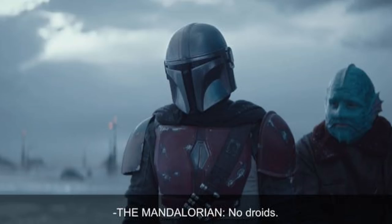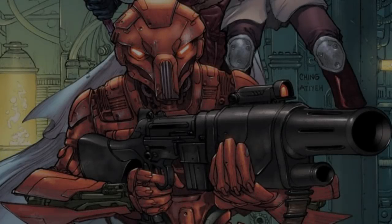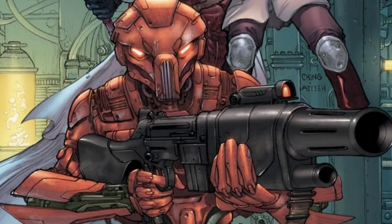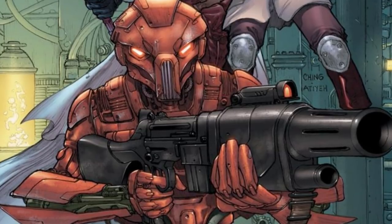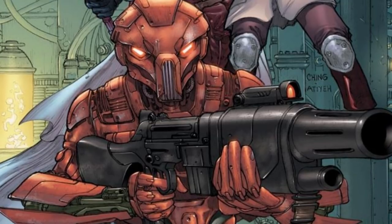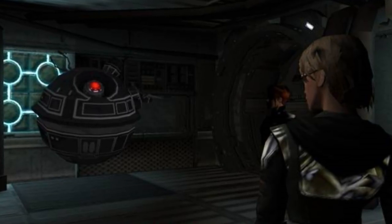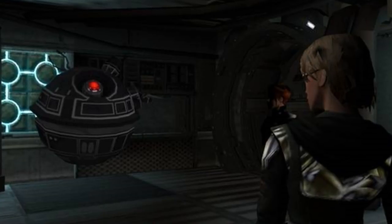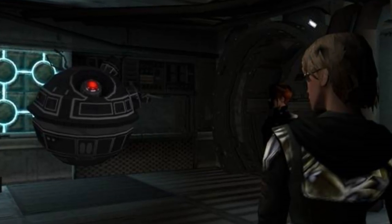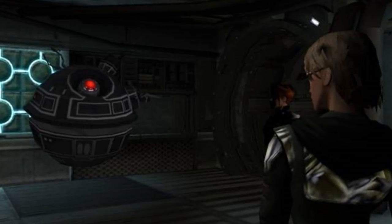In 4015 BBY, public opinion largely turned against droids after the Great Droid Revolution, in which HK-01 led droids across the galaxy in a violent uprising against their organic oppressors. The widespread use of droids by the Krath and Mandalorians in the Great Sith War, together with the rebellions of G0-T0 infrastructure droids in the years that followed, only served to harden public opinion for generations to come. Modern droid laws came into being shortly after these incidents, and they were further tightened after the Clone Wars, which sparked another wave of droid unpopularity.